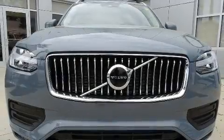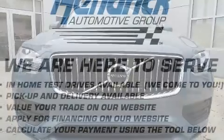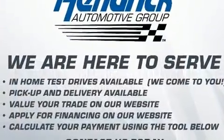The 2020 Volvo XC90. The engine breathes better thanks to a turbocharger, improving both performance and economy.